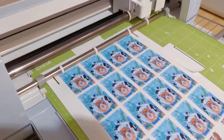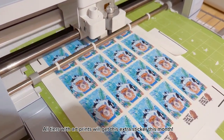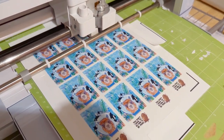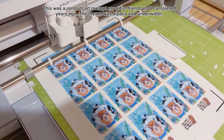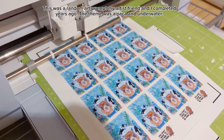As a way to say thank you and sorry for messing up the thickness of the art print, I added in an extra sticker for this month. It is a mixed-media painting I made — an alpaca astronaut underwater with mini orcas. It makes perfect sense.